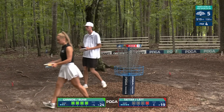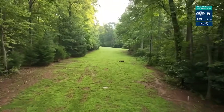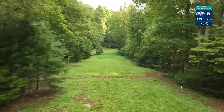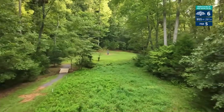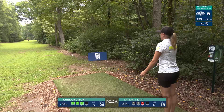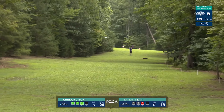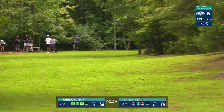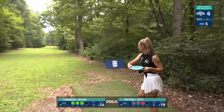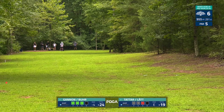Hole six: very tough hole, played almost a stroke over par, par five, 955 feet. OB all down the right side and a slight bend to the left on your second shot — third shot you have to go over OB to land on the green, no OB on the back side so you can push it a little longer. Name of the game is keep it straight and in the middle of the fairway with as much distance as you can on the approach to get around the corner. Push too far left and you get pinched off — that right side gets pretty tight as you're trying to throw a right to left shot.